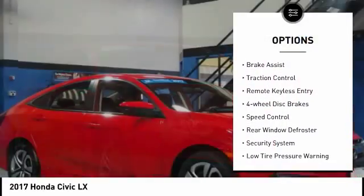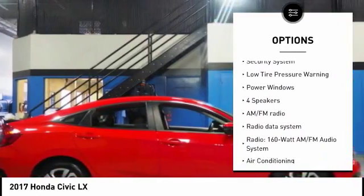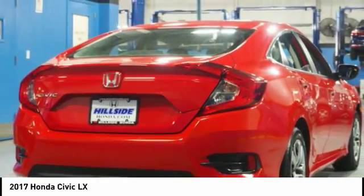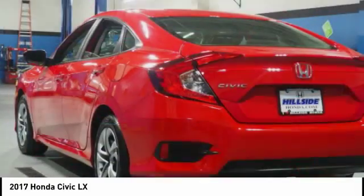Electronic stability control, brake assist, traction control, remote keyless entry, four-wheel disc brakes, speed control, rear window defroster, security system, low tire pressure warning, power windows. Searching for a dependable vehicle that looks great too?